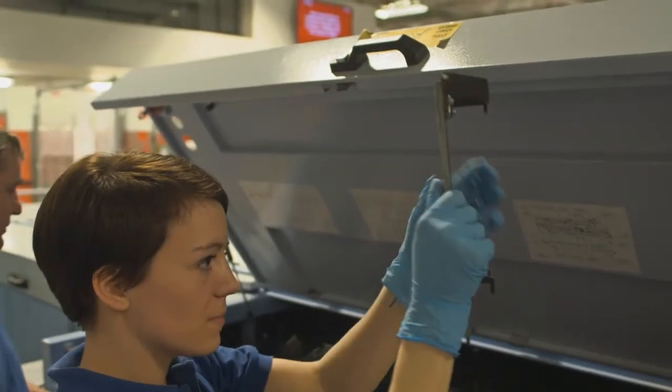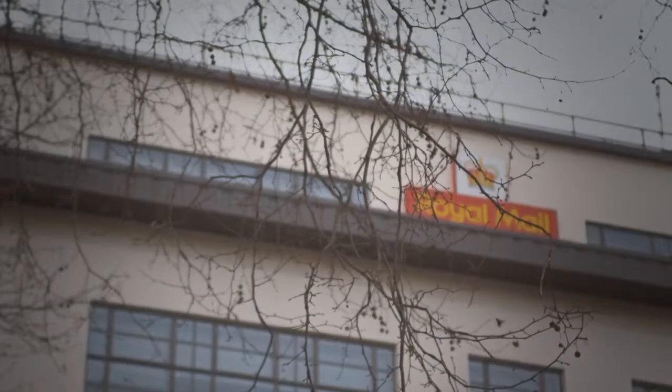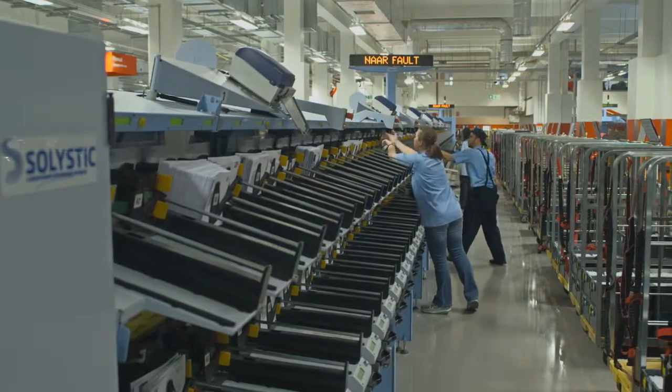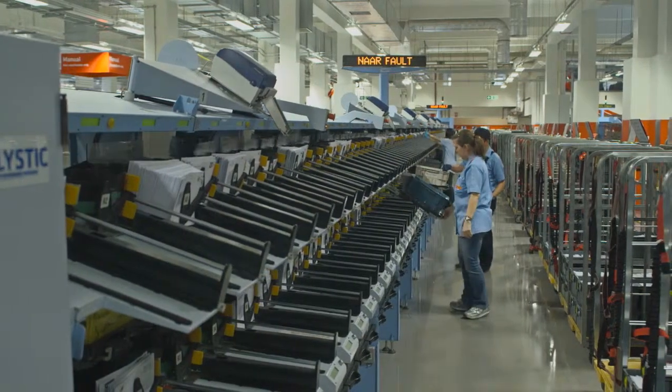The Royal Mail Apprenticeship Scheme is brilliant. It's a three-year scheme with the first year at residential training with an outside college. The second two years are in the Mail Centre where you're learning the kit that you work on every day.